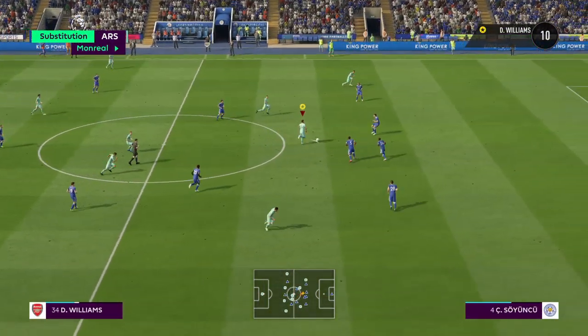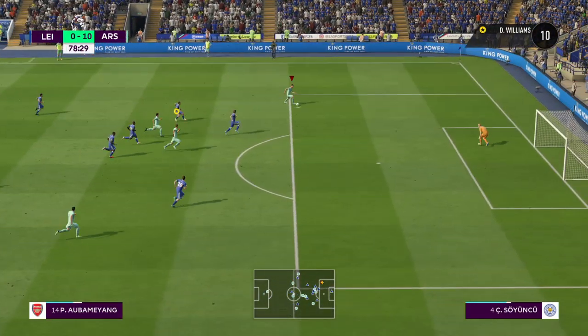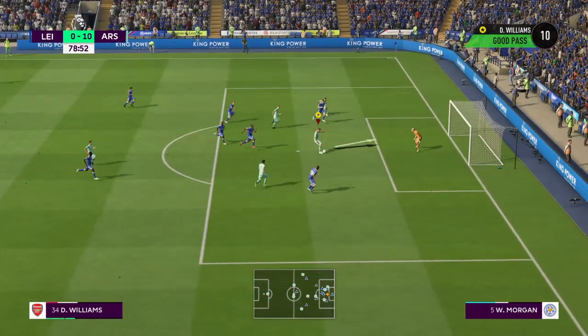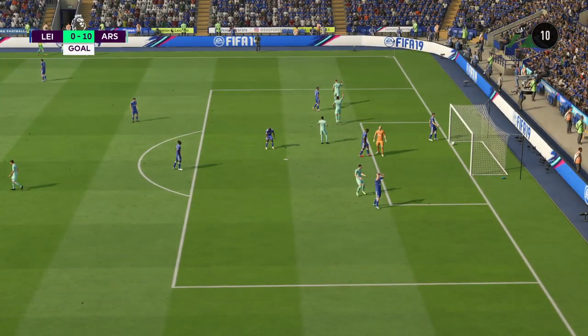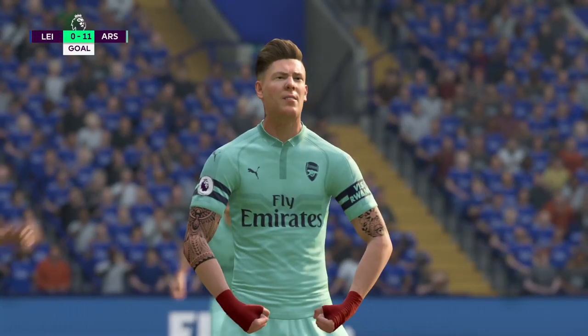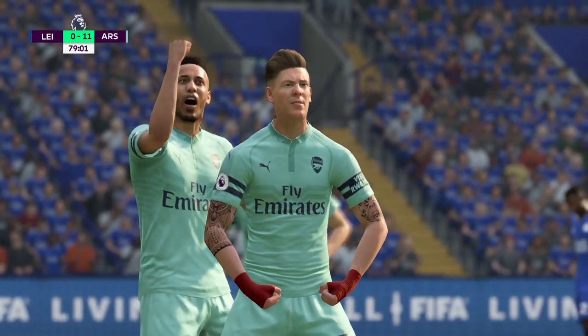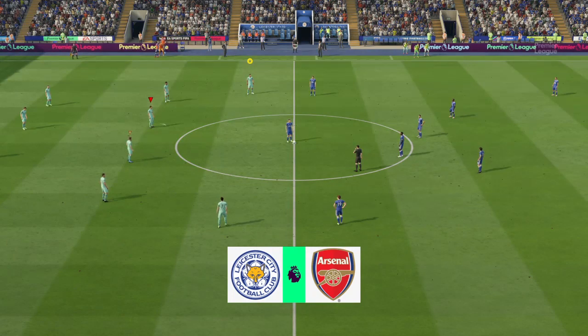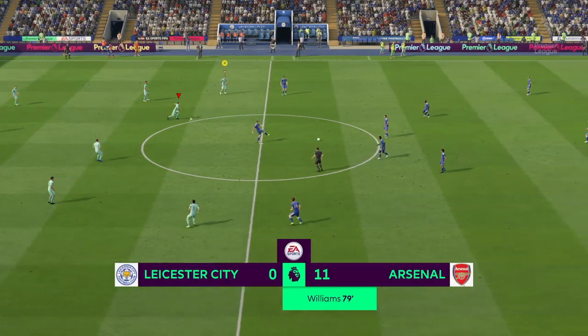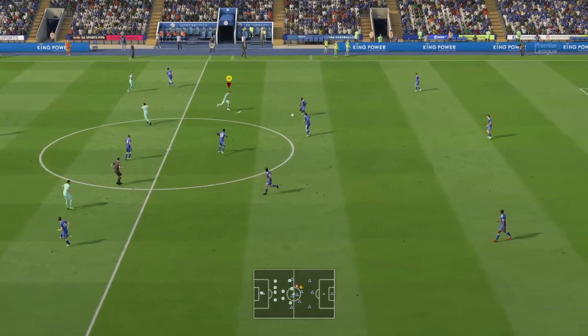Threading it through — brilliant pass, can he finish it? Probing pass. Wonderful finish. He's point-blank range, but you've got to be there to score — and he didn't miss it. One team really on their game today, the other very off-colour.